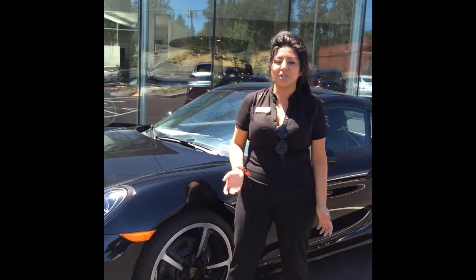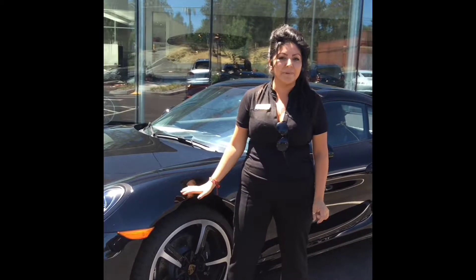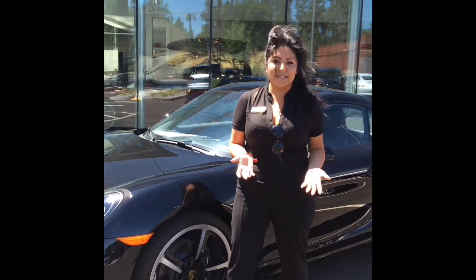Hi Tom, this is Janet over at Porsche Event. I want to give you just a quick little walk around on the 2016 Cayman Black Edition just to give you a better idea of what the vehicle looks like in person since you're not in town.